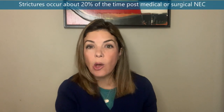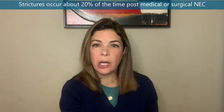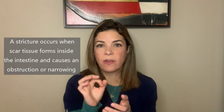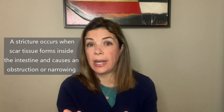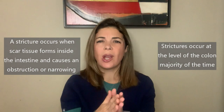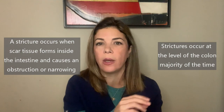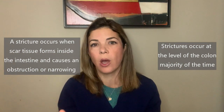Strictures are a relatively common complication of NEC, including medical NEC, and they occur in about 20% of cases after an infant has NEC. A stricture happens when scar tissue forms inside the intestine and causes an obstruction or narrowing. The vast majority of the time this happens at the level of the colon, which is interesting because the colon is not normally one of the areas most commonly involved in NEC — normally it's the terminal ileum or the small intestine — but strictures typically occur in the colon.